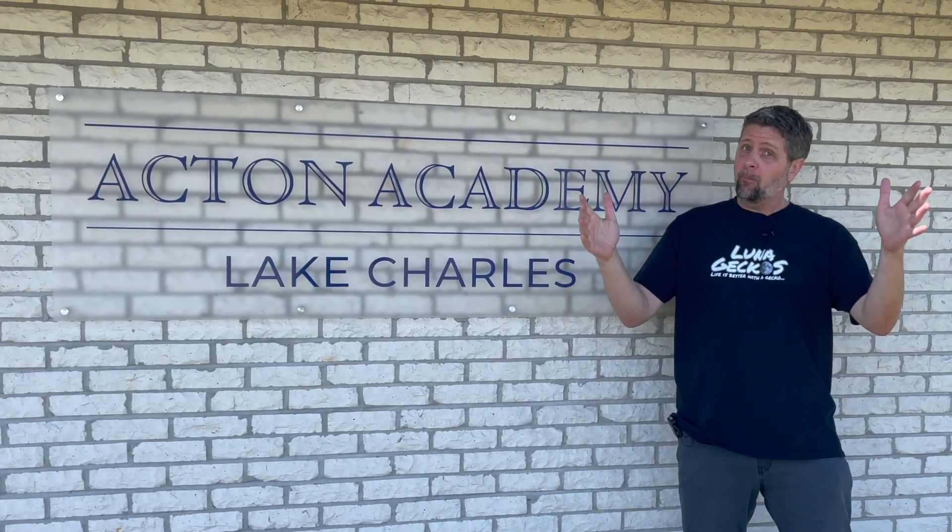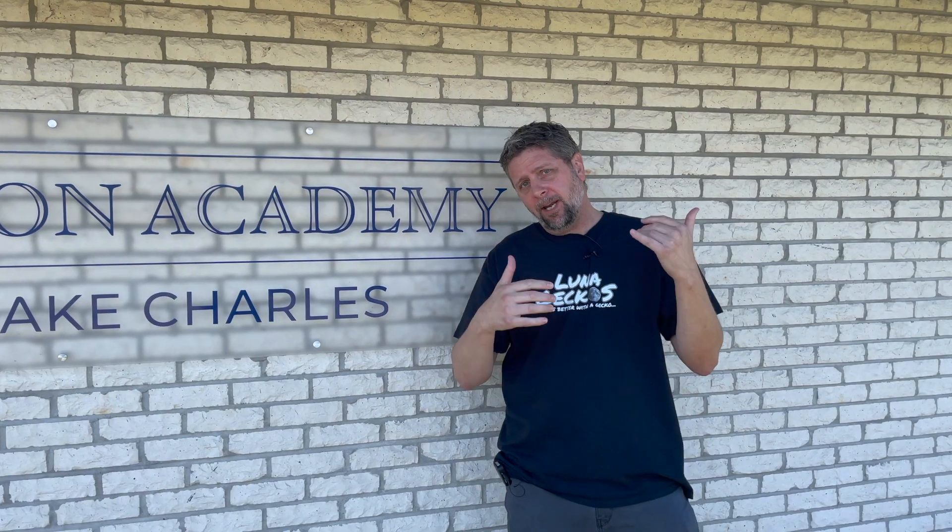Hey guys, G here. Welcome back to Luna Geckos. We're actually not at Luna Geckos because G's going back to school. So come on in and join us.